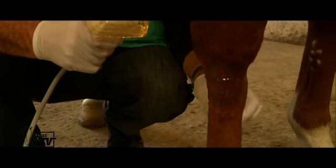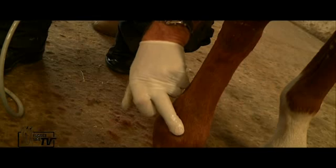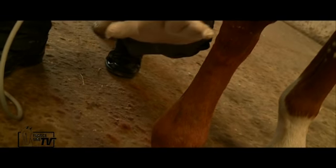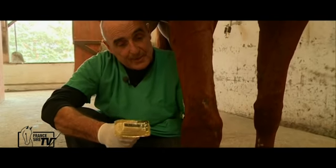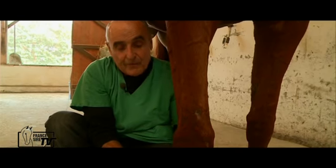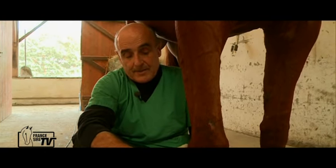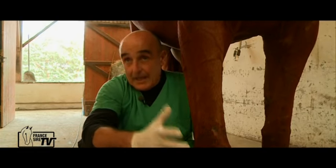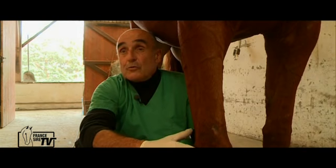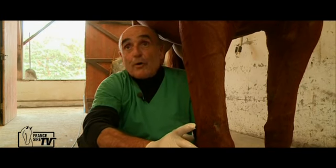Here you have the two flexor tendons which are in the part of the palm of the posterior of the leg, compared to the extensors which are in front, which allows the flexion — it is the continuity of muscles which are above the knee. The tendon is the most reactive to a problem or a muscular-tendon dysfunction because it is less vascularized than the muscles, but it is the continuity. The tendon is part of the muscle — it is the termination of the muscle — compared to the ligament which is purely ligament and not the continuity of a muscle.